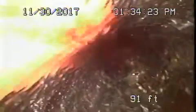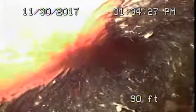Hydrojetting this line is going to be difficult. It's been very hard getting the camera all the way through here. This is a significant amount of roots over here. We want to probably get another clean-out installed further downstream.